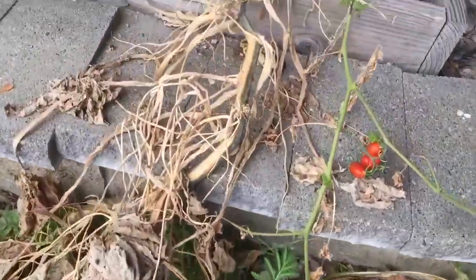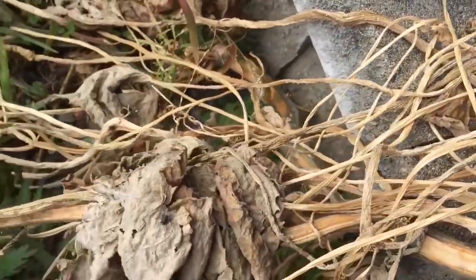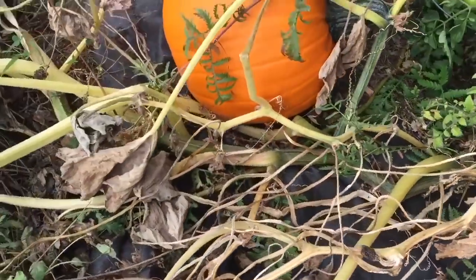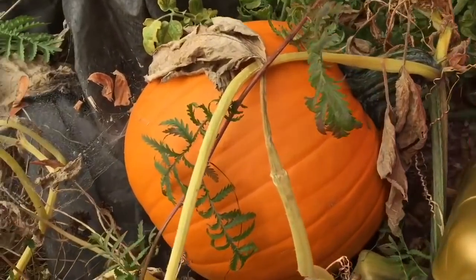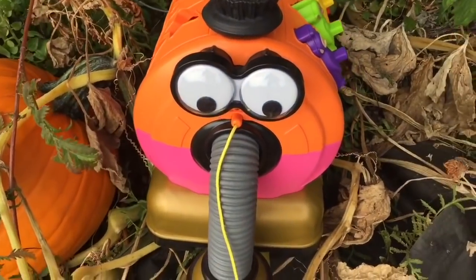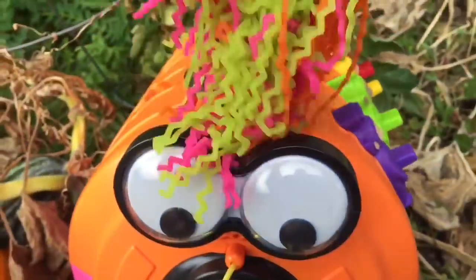In early spring we noticed a plant growing in the strawberry patch — a big thick vine. Do you know what it could be? There's lots of spider webs. It was a pumpkin! And it's orange, just like Nunu. Now we don't have to buy a pumpkin this year — we already have one for Halloween, which is coming up in October. Nunu already has his costume picked out — we've got a little wig for Nunu.